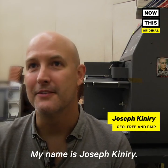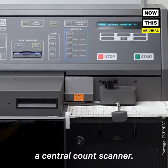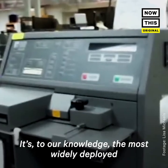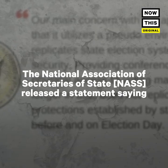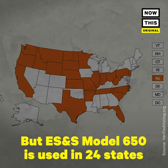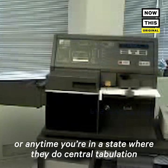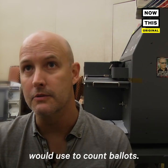My name is Joseph Canire, and I am the CEO and Chief Scientist of Free and Fair. The machine we're in front of is a central count scanner — it's the ES&S Model 650. To our knowledge, it's the most widely deployed central count scanner in America. Any time you do early voting, provisional voting, or any time you're in a state where they do central tabulation of all the ballots and bring them to one place, this is the kind of high-speed scanner they would use to count ballots.